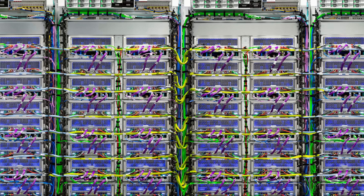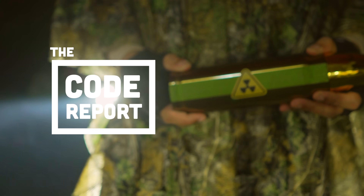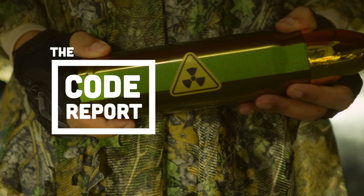Google has the data, talent, and compute resources to make something awesome, but I'll believe it when I see it. This has been The Code Report, thanks for watching, and I will see you in the next one.